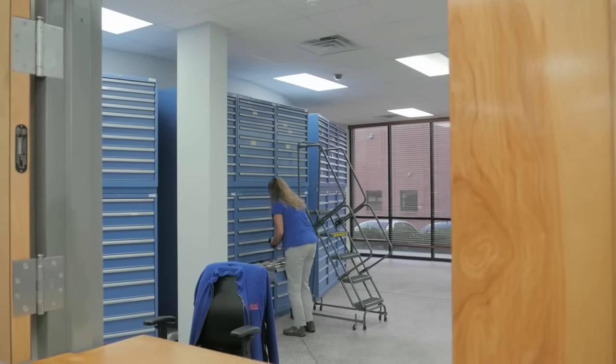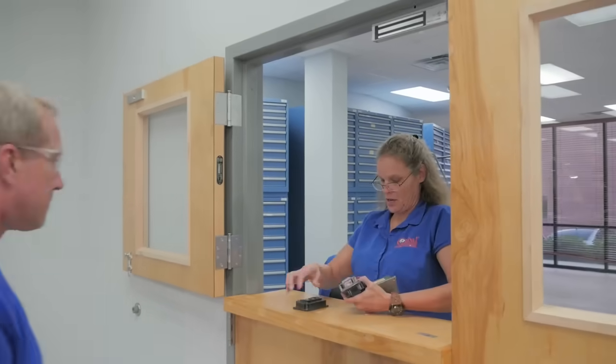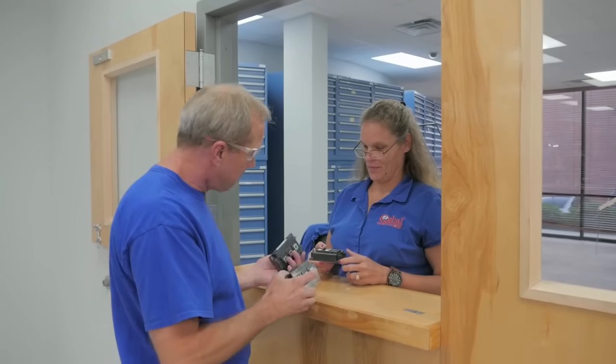We have an extensive parts inventory. This gives our technicians from any department access to millions of parts. Because we have so many parts in stock, your repair can be turned around quickly. If we don't have the part, our parts specialist will research and expedite the part from anywhere in the world to get your repair back as quickly as possible.